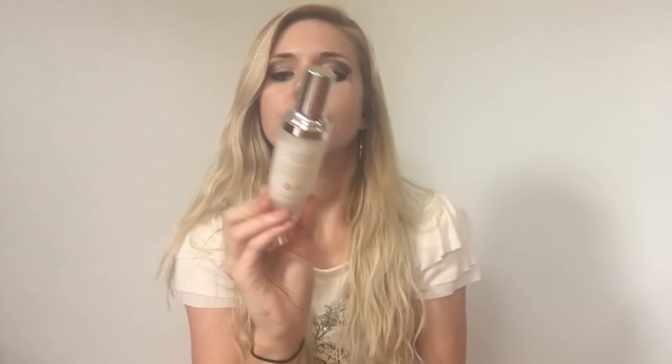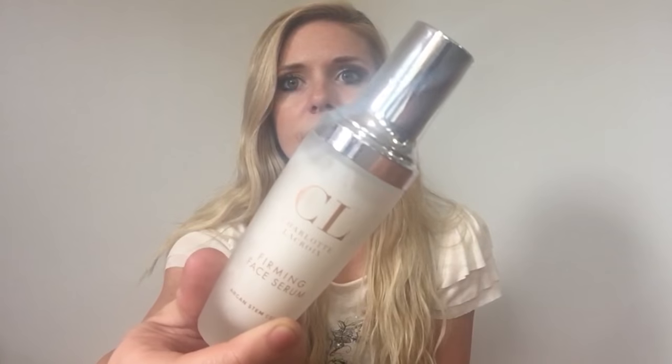I just want to show you kind of what it looks like. Charlotte LaCroix — this is the day cream that I love. And then this is the firming face serum, and their bottles are so shiny. And then this one is the renewal eye cream, which has been amazing for my eyes.